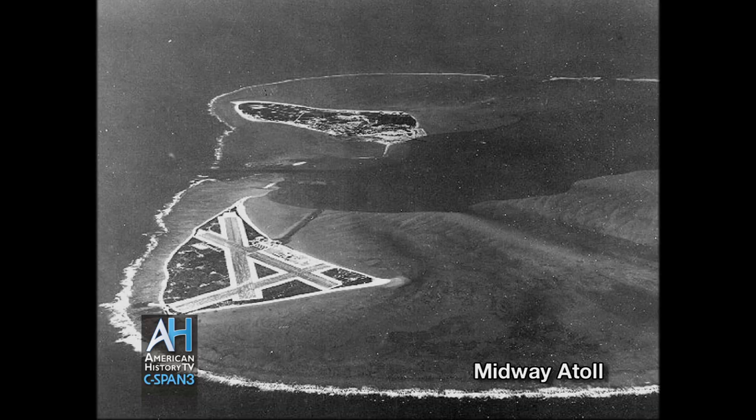Our story starts in the spring of 1942, and the United States Navy was not in a good position. We were down to about 50 ships — three aircraft carriers and about 47 other assorted craft. The Japanese Navy, on the other hand, had over 200 ships and six to eight aircraft carriers that they could deploy.